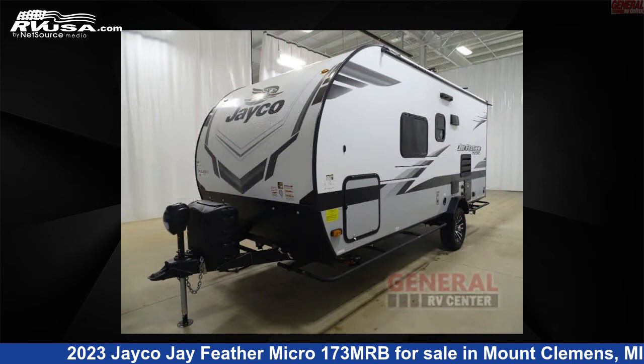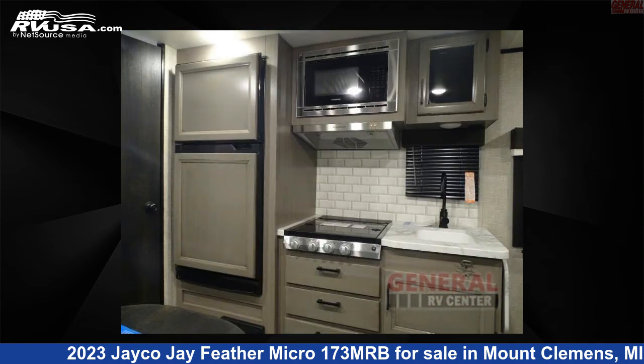For more information and pricing on this unit, and to see all units available for sale by General RV Center, visit rvusa.com.